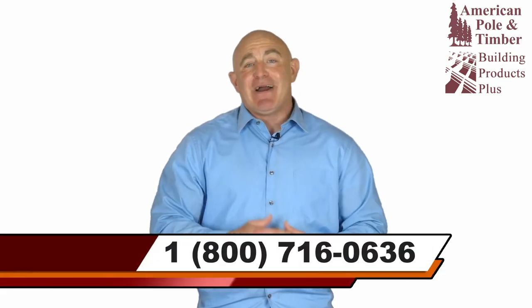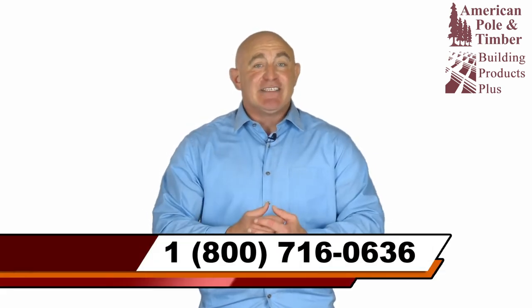For more information about gun barrel pilings, call us or contact us via the website.